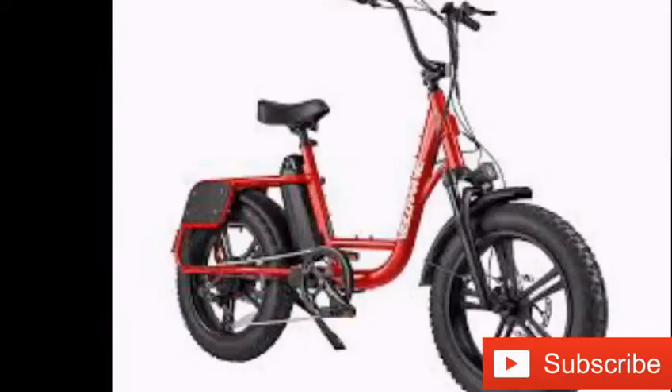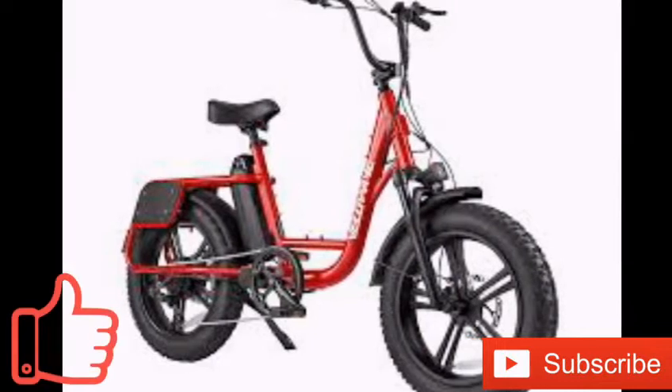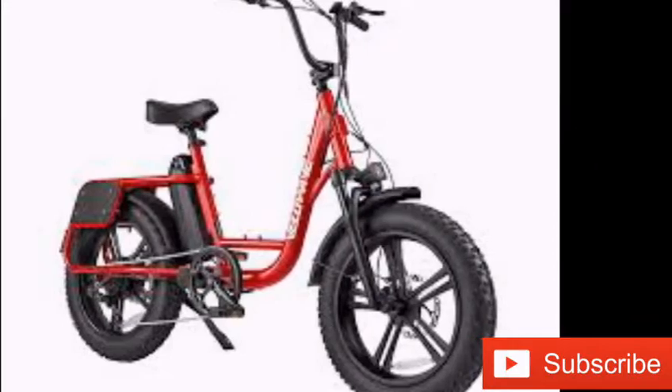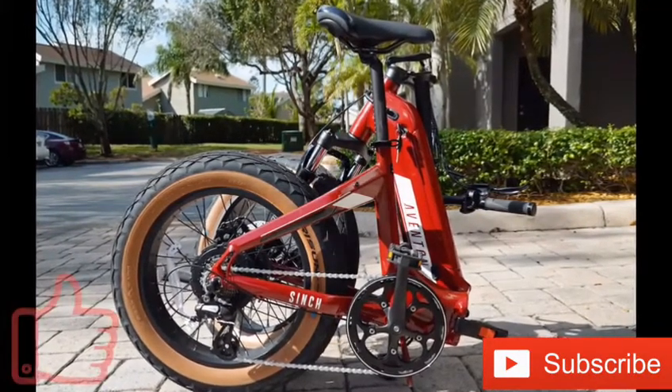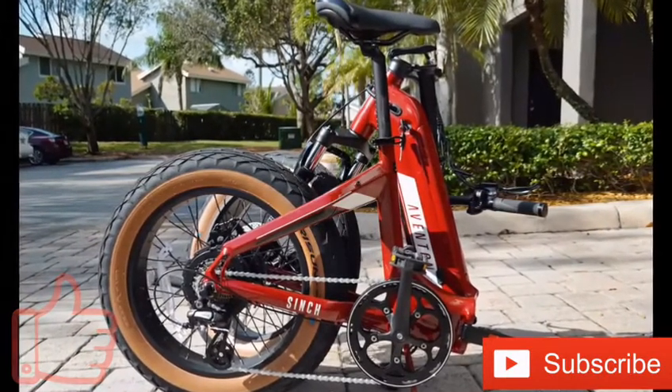The bicycle can support a total payload of 450 pounds. Customers in the U.S. can pre-order the Hovsko HOV Beta e-bike with a $100 USD discount until August 15th, with only 100 units available for this period.